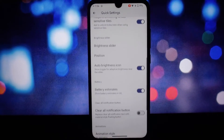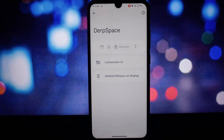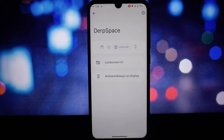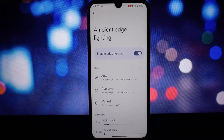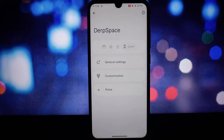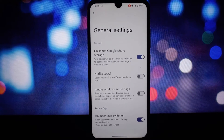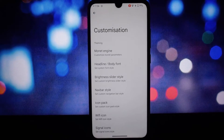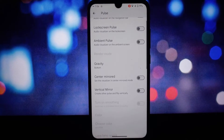DerpFest 14 provides a pixel-like UI including Google apps and exclusive Pixel goodies, making it feel like you're using a Pixel device. It also includes enhancements to Pulse such as gravity options and round lines, adding a dynamic and visually appealing element to your music experience.